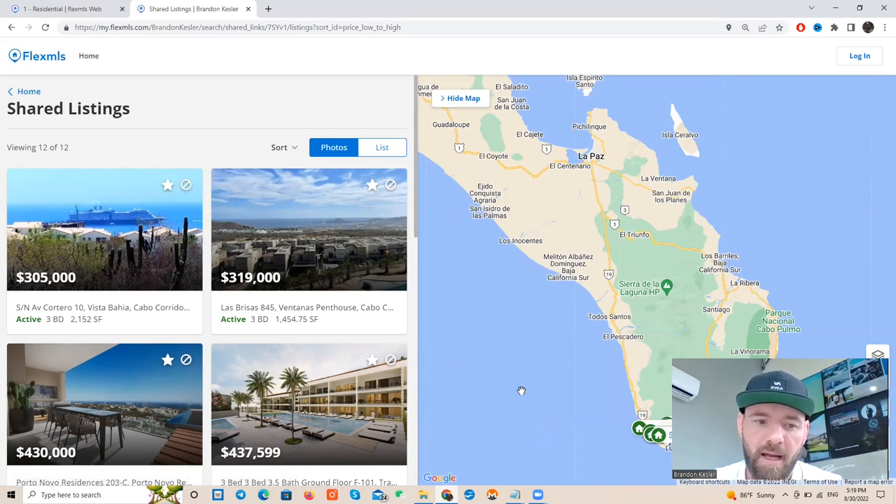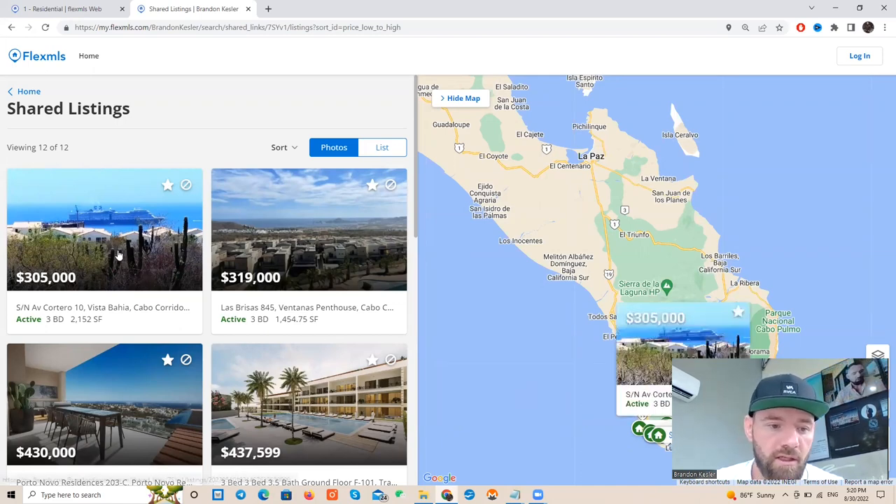Again, this video is about properties that are offering financing. There's not a lot of properties in Cabo that offer financing and I found some that do — let's go ahead and check them out.